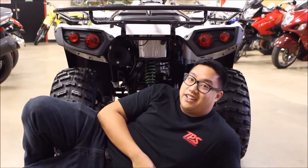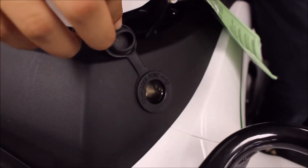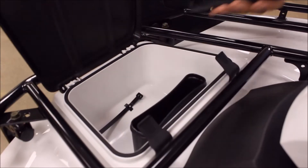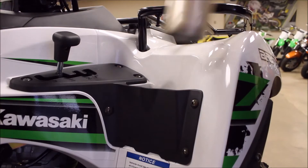And check out that sweet rear end. Brute Force is loaded with extra features: 12 volt outlet, a backup pull starter, dry storage, dry storage for your dry storage, and wet storage.